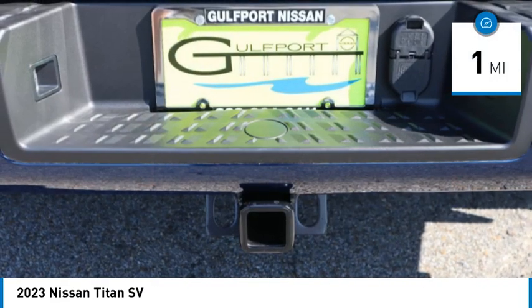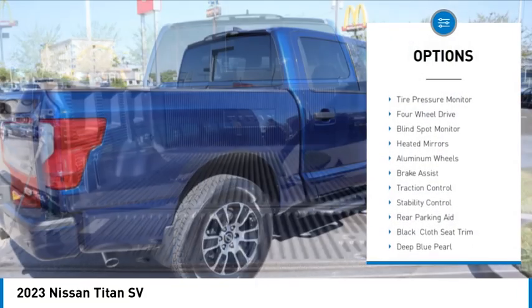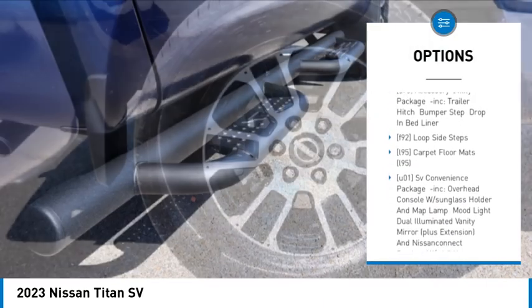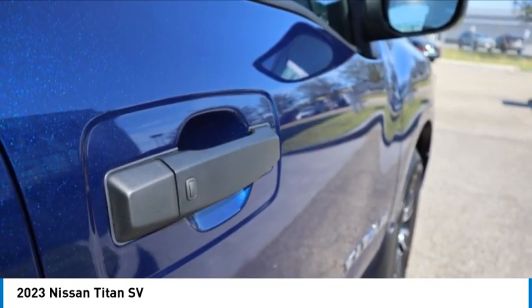This vehicle has less than 100 miles. Here are some of this vehicle's great options: sliding rear window, tire pressure monitor, four-wheel drive, blind spot monitor, heated mirrors, aluminum wheels, brake assist, traction control, stability control, rear parking aid.